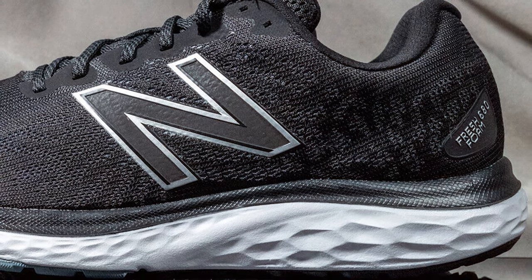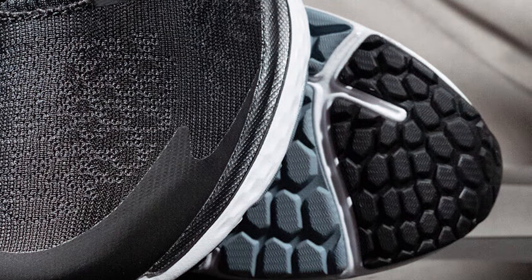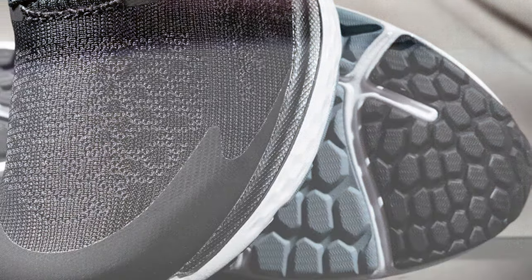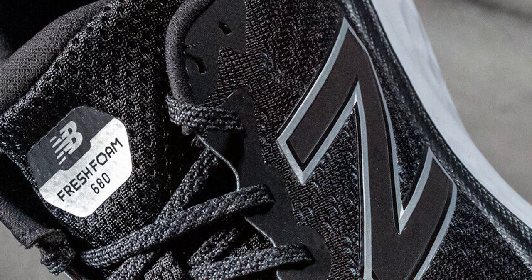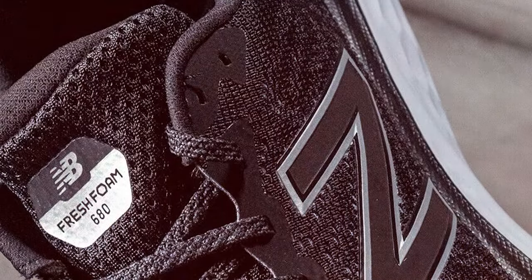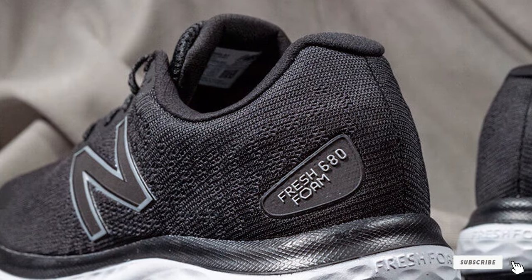The outsole is designed for optimal traction, giving you confidence on various terrains. What sets this shoe apart is the attention to detail in its design. The snug fit and padded collar offer superior comfort, while the stylish New Balance logo adds a touch of flair to your running gear. Whether you are hitting the track, the treadmill, or the open road, the New Balance 680 V7 is your ideal companion. With its durability and performance, you'll be breaking personal records in no time.